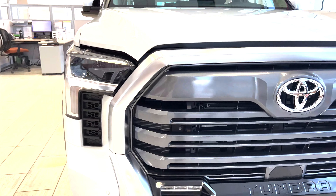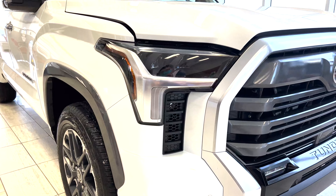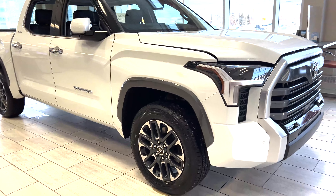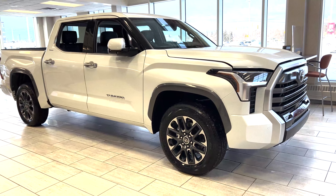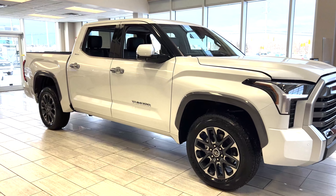I'll take you alongside here so you can see the profile. This being the Limited CrewMax model, it has a 20-inch tire and the Toyota rim — pretty familiar looking there. Lots of chrome accents on this one.